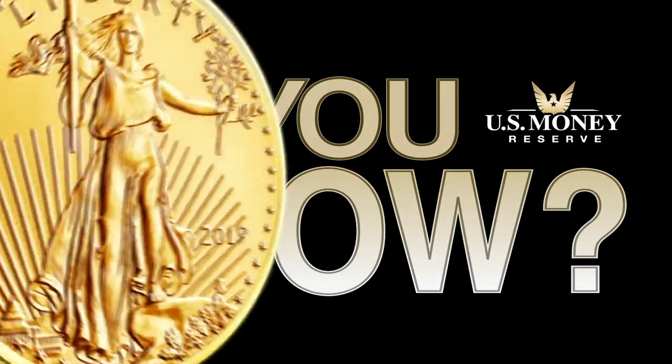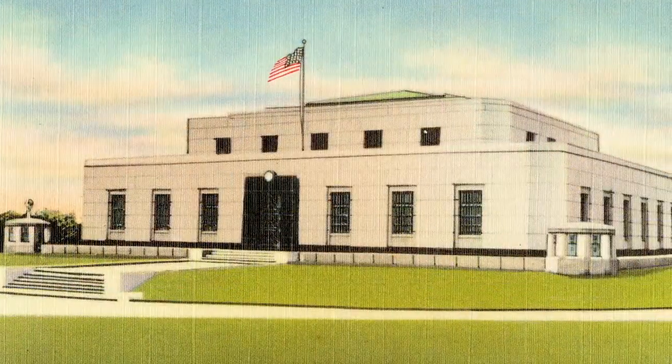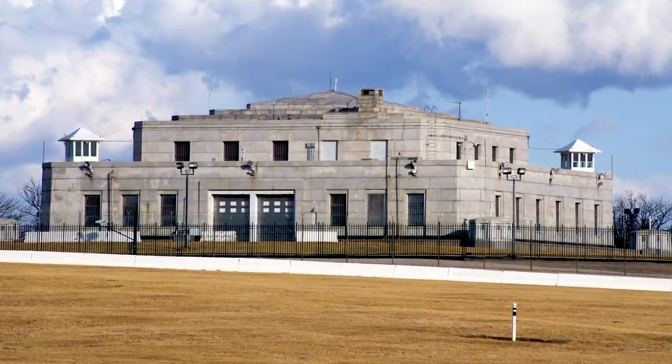Did you know the United States Bullion Depository at Fort Knox holds over 147 million ounces of gold? Watch how much gold is in Fort Knox from our Did You Know series.